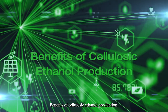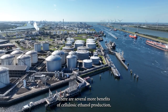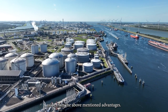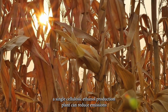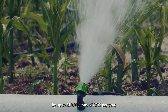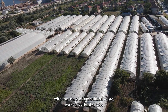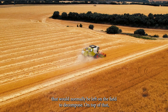There are several more benefits of cellulosic ethanol production aside from the above-mentioned advantages. According to the Environmental and Energy Studies Institute, a single cellulosic ethanol production plant can reduce emissions by up to 210,000 tons of CO2 per year with the usage of agricultural waste — corn stalks, husks, and cobs — that would normally be left on the field to decompose.